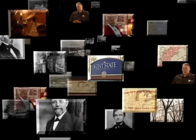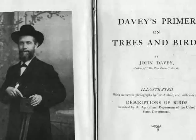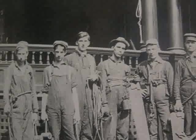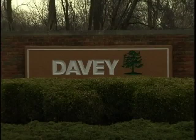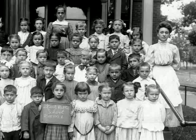Another key business in Kent's history is the Davie Tree Expert Company. The company was started in 1901 after John Davie wrote a book called The Tree Doctor. Before Davie, trees were just cut down — no one put any thought into healing or saving them. Davie put together a group of workers and spread his business to Cleveland, Pittsburgh, and New York. The business grew into a multi-million dollar operation and is still in service today.